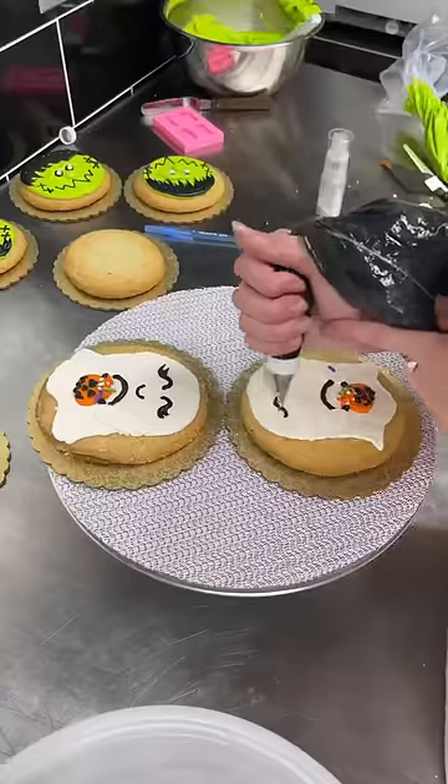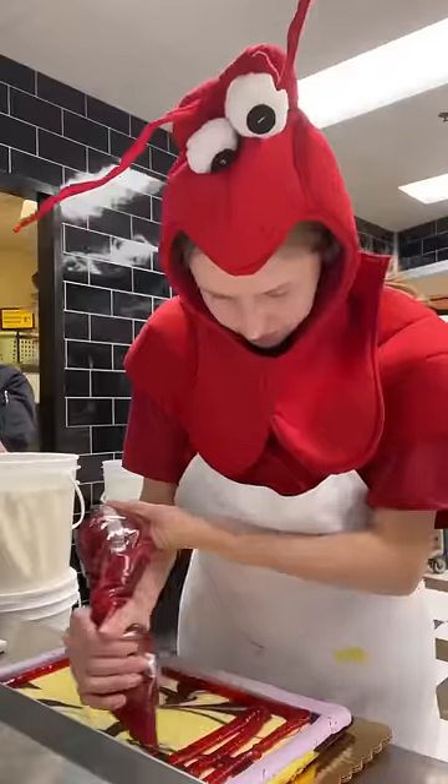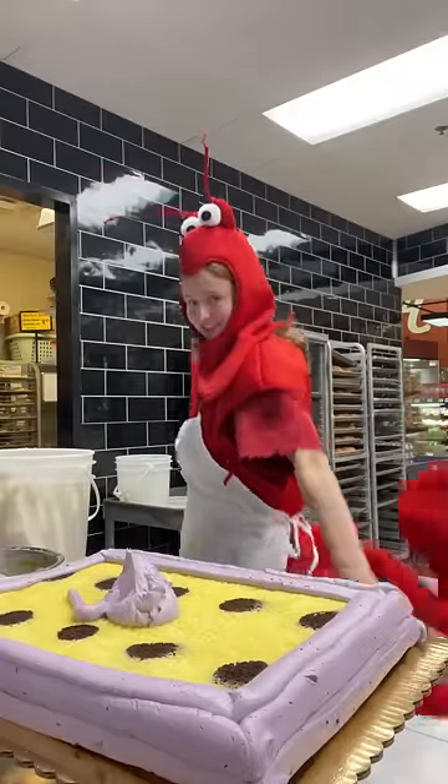Now that that's complete, I had to work on a custom order for jumbo cupcakes and large sugar cookies. They were all Halloween themed, from designs I've previously made in the case. The next cake is so fun — it's a Halloween themed half sheet, and I was given total creative freedom.